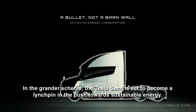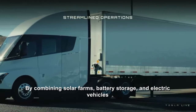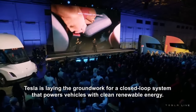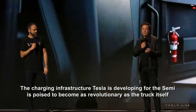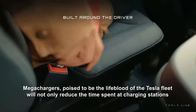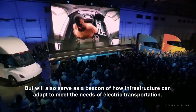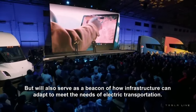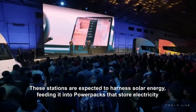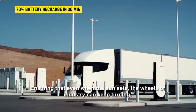In the grander scheme, the Tesla Semi is set to become a linchpin in the push towards sustainable energy. By combining solar farms, battery storage, and electric vehicles, Tesla is laying the groundwork for a closed-loop system that powers vehicles with clean, renewable energy. The charging infrastructure Tesla is developing for the Semi is poised to become as revolutionary as the truck itself. Mega-chargers will not only reduce time spent at charging stations, but will also harness solar energy fed into power packs, ensuring that even when the sun sets, the wheels of industry can keep turning.